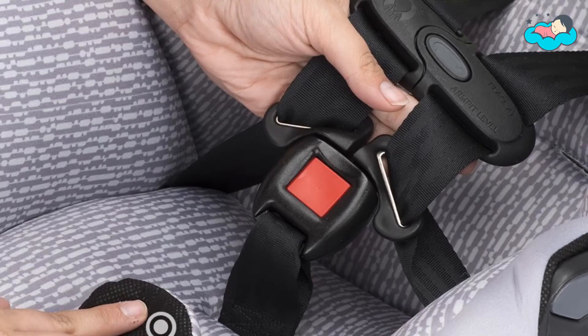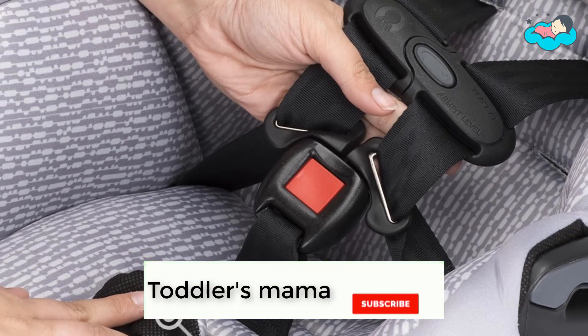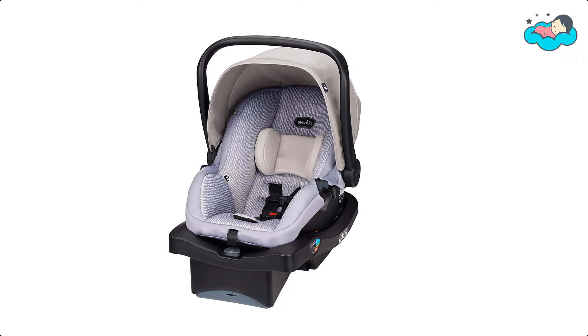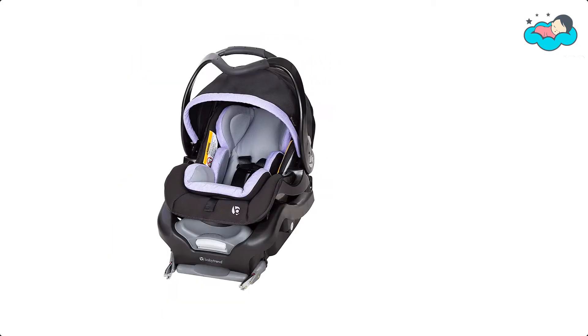The LightMax 35 also comes with an easy-to-install base equipped with a 2-step vehicle belt lock-off. It provides 4 recline options to optimize your child's comfort on those long car rides, and it is more comfortable to carry in the bend of the arm.